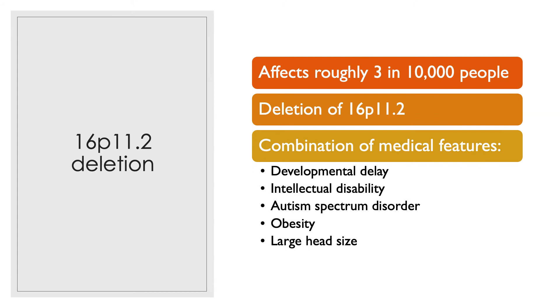A child with 16P11.2 deletion syndrome may have developmental delay, learning disability, autism spectrum disorder, obesity, and large head size.